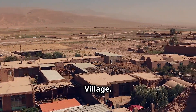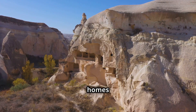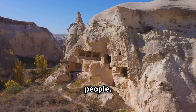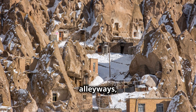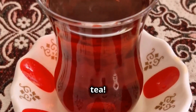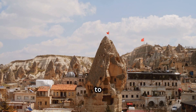Next up is Kandovan village — imagine a village carved right into the side of a mountain. These cone-shaped homes have been inhabited for centuries and are a testament to the ingenuity and adaptability of the people. You can wander through the narrow alleyways, peek inside the cozy homes, and chat with the friendly locals. They might even invite you in for a cup of tea, and every corner you turn is a picture-perfect moment.